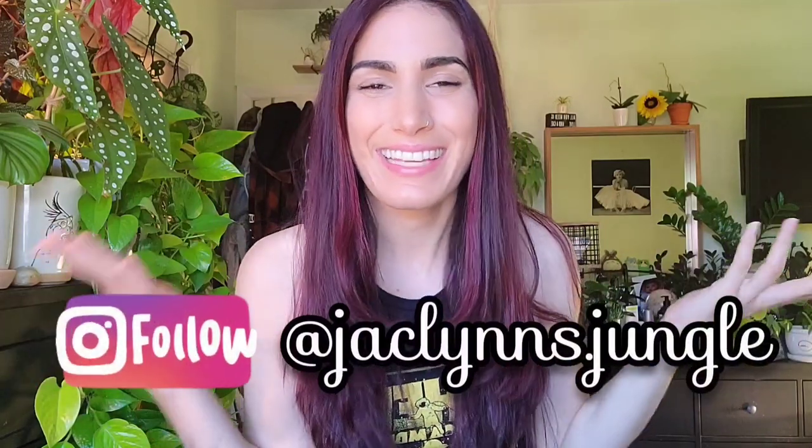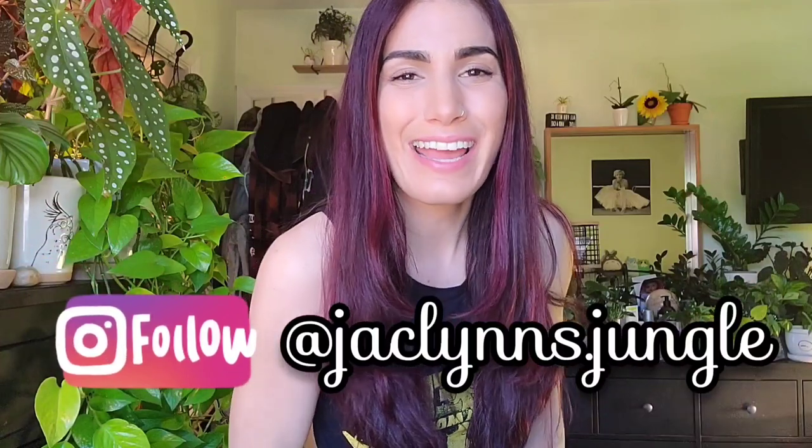Hey plant fam, welcome back to my channel. If you are new here, my name is Jacqueline, this is my jungle, and today I am showing you all my snake plants — the ones that are still alive anyway — and talking about why I'm not buying any more, possibly ever. Don't hold me to it though.